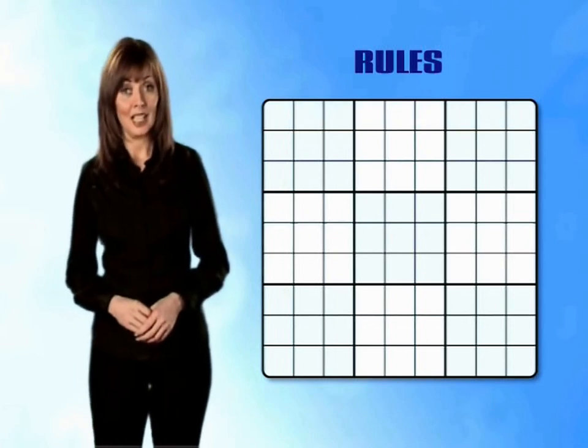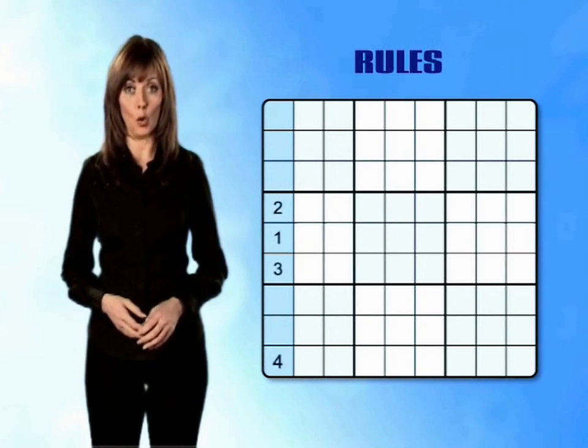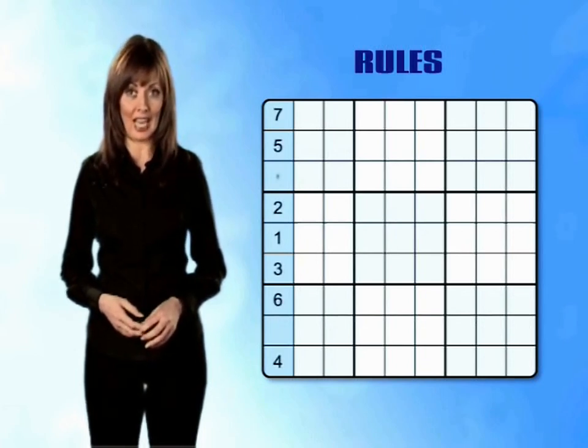Rule 2: in each of the nine columns you must have each of the numbers 1, 2, 3, 4, 5, 6, 7, 8 and 9.